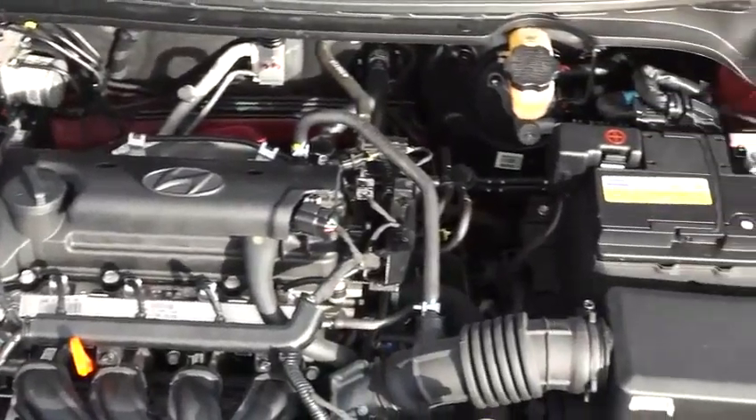The engine of our i20 Coupé is a 1.4-litre four-cylinder petrol engine that delivers 100 brake horsepower and 135 newton metres of torque. But the car is quite light.